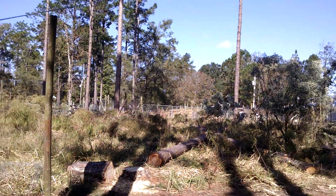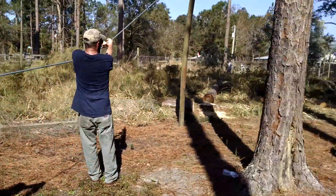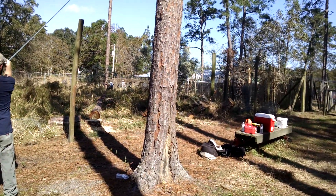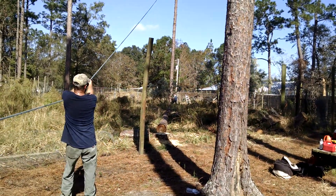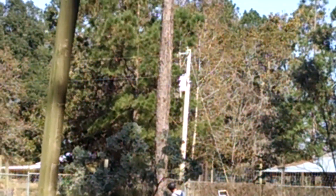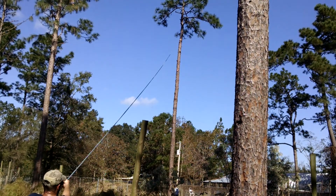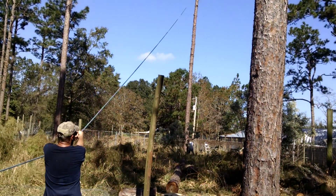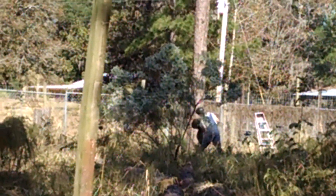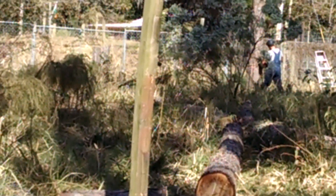He's got it tied off. These guys here are going to pull. Not on the back yet — he's still cutting the wedge. You can see that's a pretty tall tree. He climbed it, cut a lot of the limbs off of it, and decided to drop the whole thing as it was. Cutting the wedge.